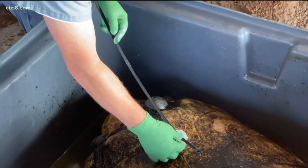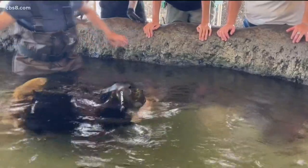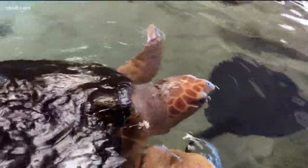Originally the idea was to put weights on her because she was surprisingly buoyant. They put these weights on her and realized that she would sometimes shift to one side — the left or the right. Tell us how this wetsuit idea came to be. Who did you guys team up with and how does the wetsuit work?